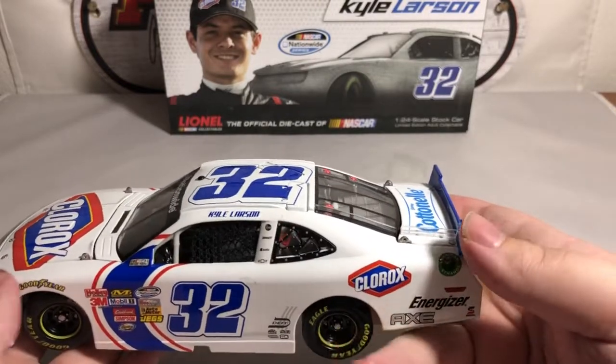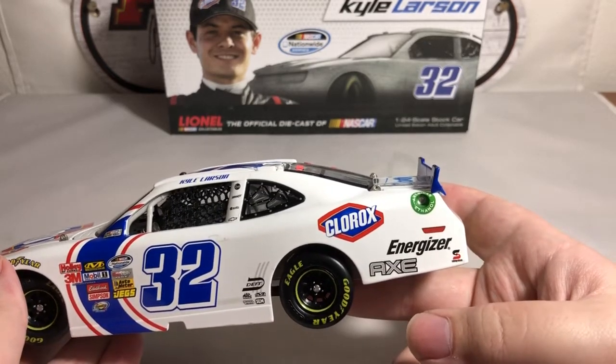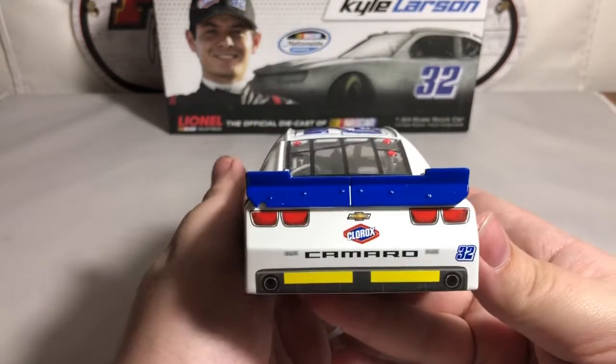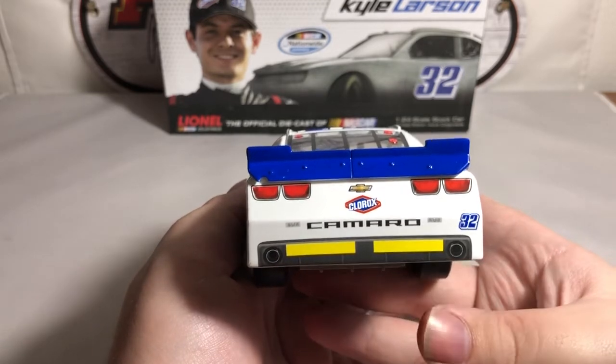Up on the roof rail we have Kyle Larson with Rembrandt, Aqueduct, and the Chevrolet bowtie on the B-pillar sponsors. Up on the roof of course we have 32 with the bubble cam featuring functioning roof flaps. On the quarter panel we have Clorox with Energizer, Safety Clean, and American Ethanol.